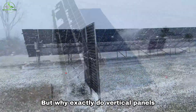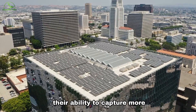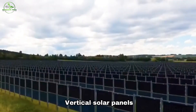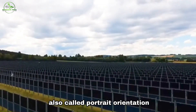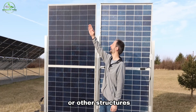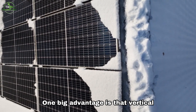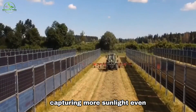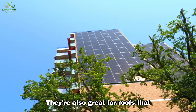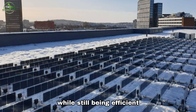But why exactly do vertical panels shine in winter? Let's uncover the secret behind their ability to capture more sunlight during those chilly months. Vertical solar panels, also called portrait orientation panels, are set up vertically on roofs or other structures, meaning they stand up tall rather than lying flat. One big advantage is that vertical panels work better in winter, capturing more sunlight even when it's not very bright. They're also great for roofs that are small or oddly shaped because they can fit in tight spaces while still being efficient.